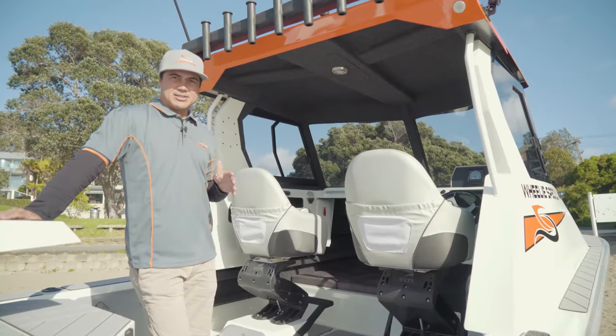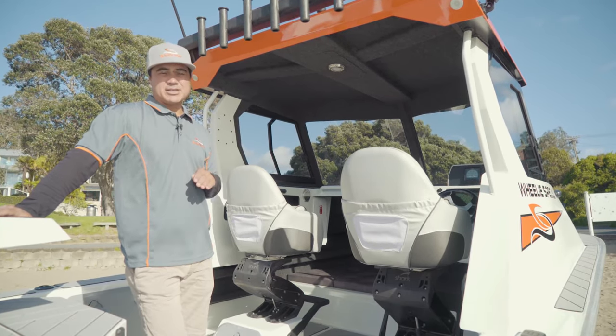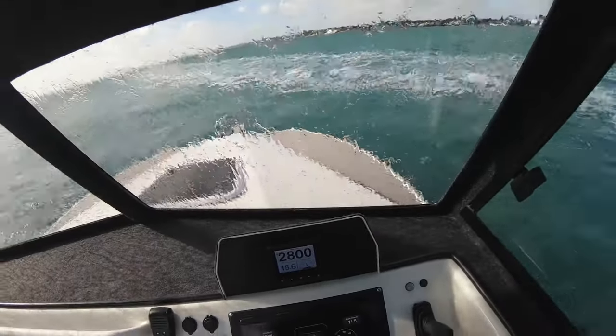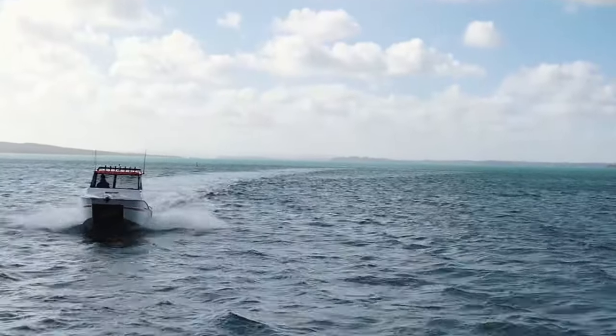One of the great advantages of the 600C Catamaran is its asymmetric hull. The reason we've gone for the asymmetric hull configuration is its ride — this thing is unparalleled. The asymmetric hull cuts like a knife into the water and gives you an unparalleled ride compared to your traditional monohulls.